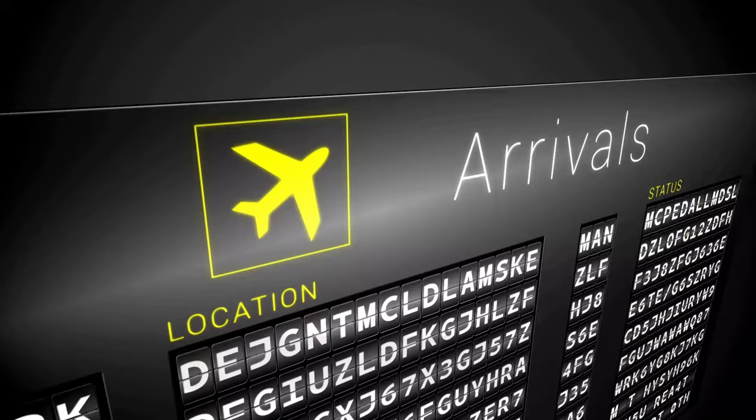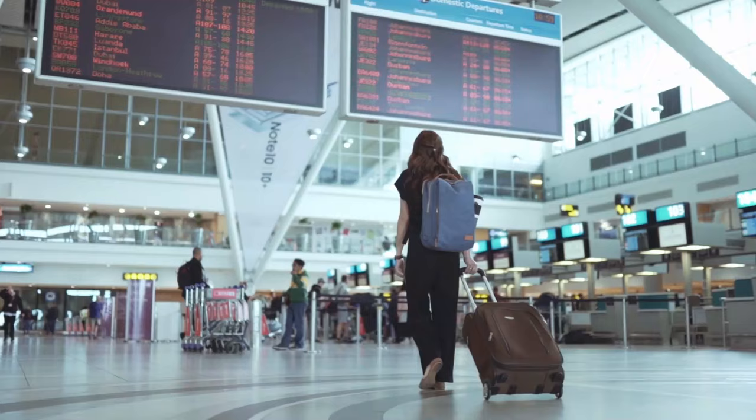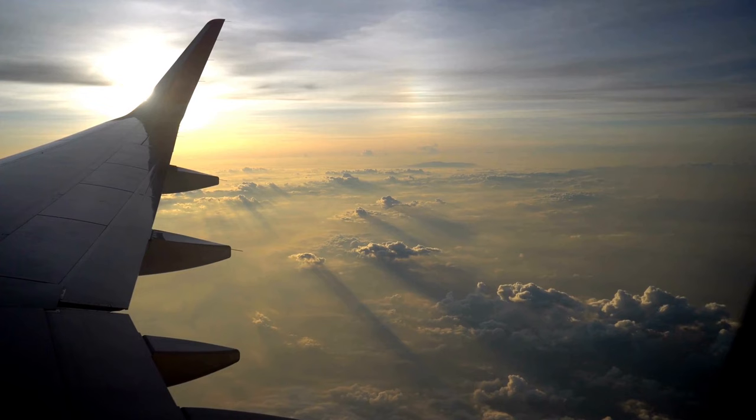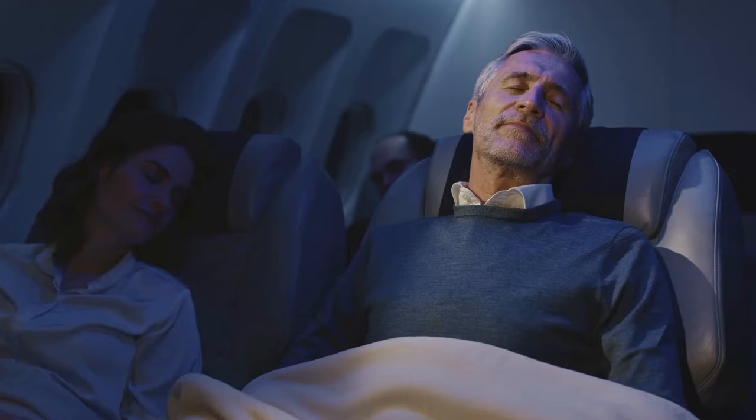Flying tips. Tip 32: Choose flight times. When booking your flight, consider the timing of your departure. Early morning flights and red-eye flights are often less crowded and smoother in terms of logistics. While it may mean sacrificing some sleep, it can lead to a more relaxed travel experience.